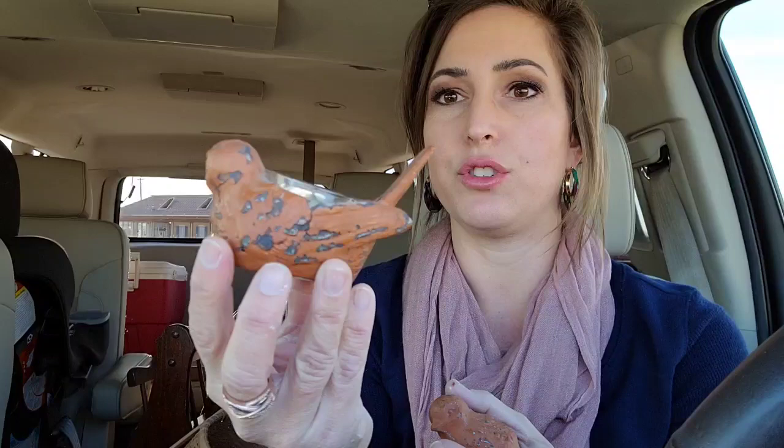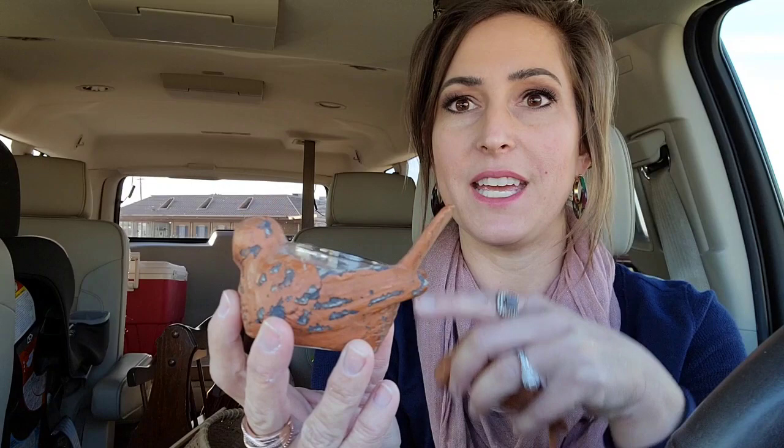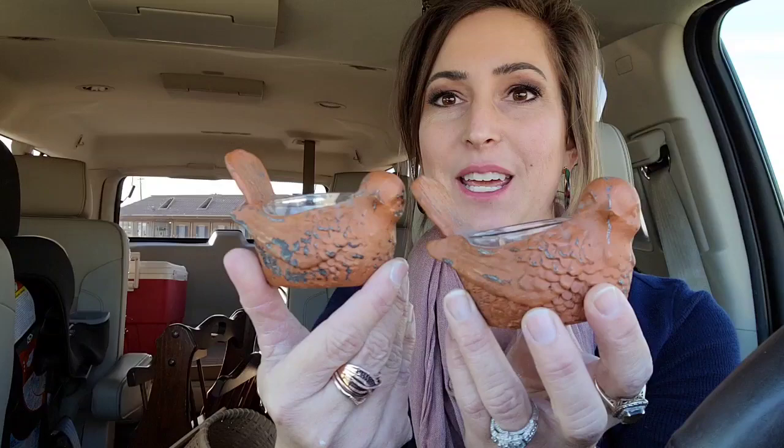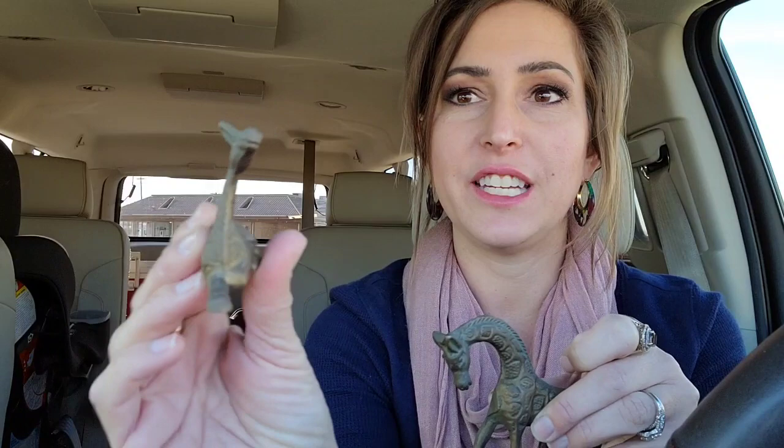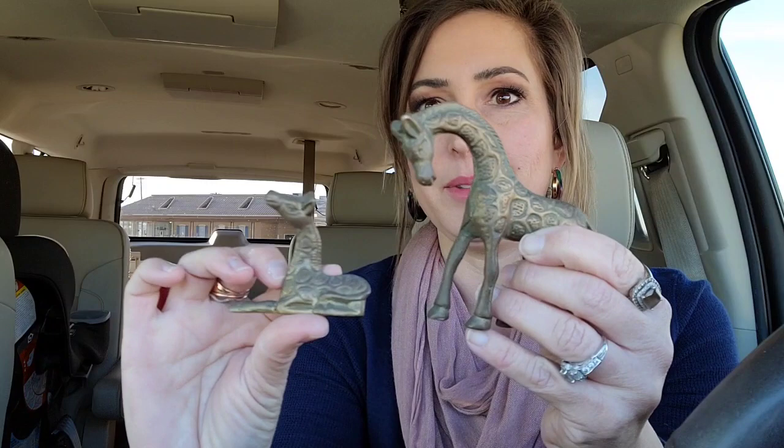Let me show y'all what I got. I got these two birds — they were only 50 cents. I spent nine dollars at this thrift store total. I was hoping the glass came out but it doesn't, and that's okay. I'm going to paint the whole thing gray, put some white wax on them to make them look like cement, and stick a succulent in them — they're going to be so cute. There are two of them; can't pass up a cute bird! And then look at this — I looked at this shelf three times and didn't see it: mama giraffe and baby giraffe, brass.